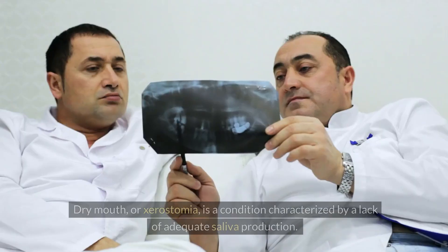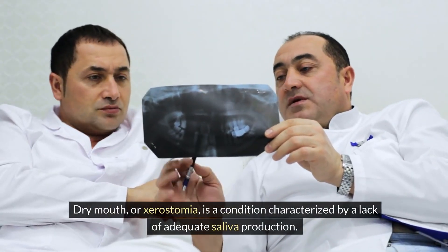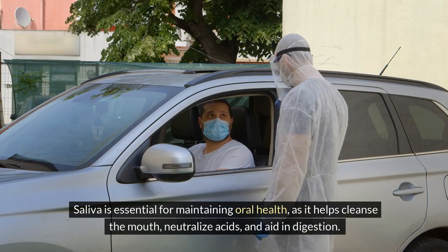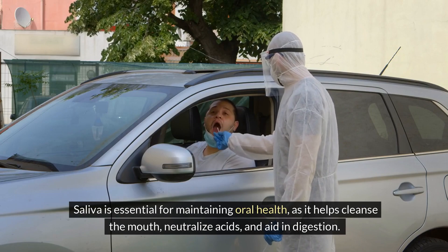Dry mouth, or xerostomia, is a condition characterized by a lack of adequate saliva production. Saliva is essential for maintaining oral health as it helps cleanse the mouth, neutralize acids, and aid in digestion.